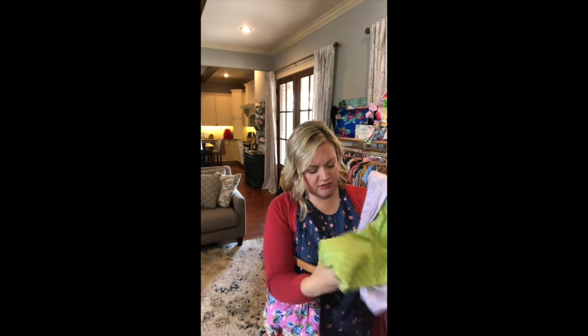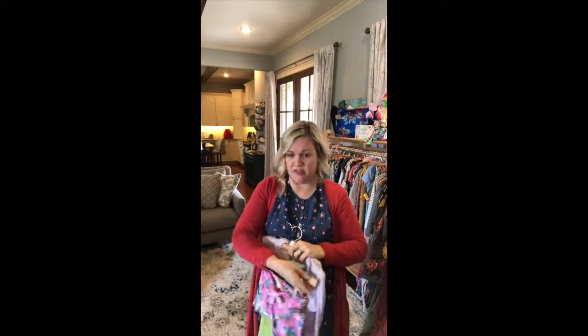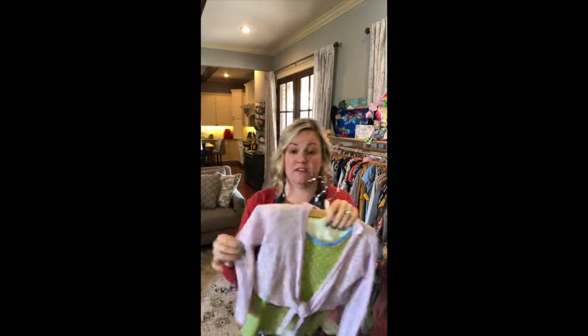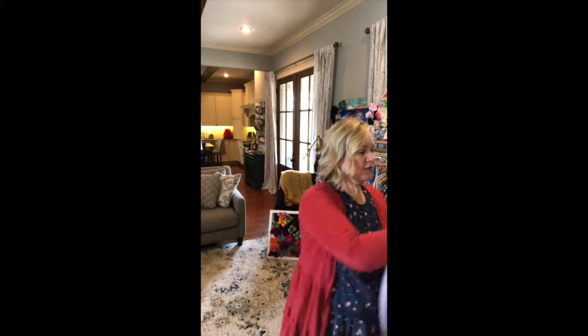That looks really cute together. And then there's this cute little cardigan — almost like a ballet style, kind of gauzy. I have a picture of my daughter in it and she looks so stinking cute. Together with those shorts it's adorable. I love this just to have because as it gets warmer there are sometimes chilly mornings, and this is a really simple little cardigan that's thin but provides a little warmth and goes with so many of the pieces.